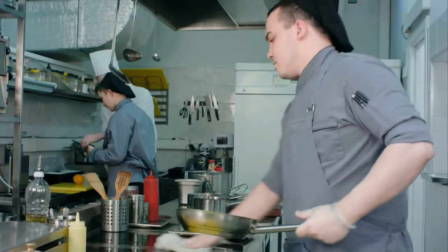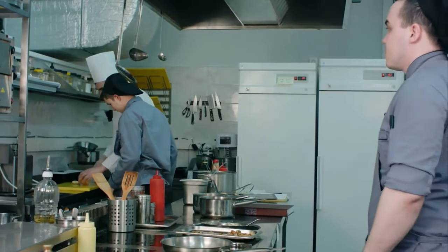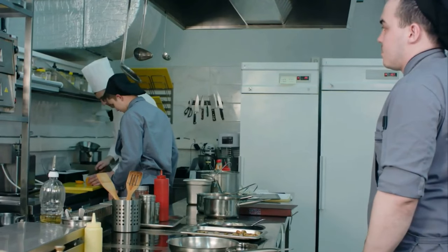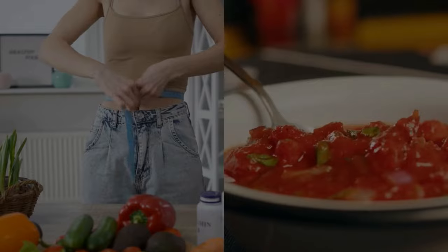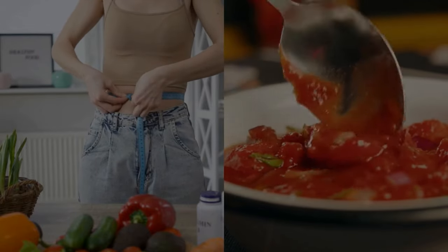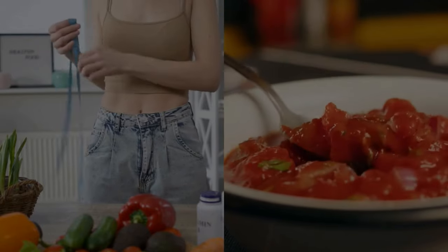They're low in calories to help with weight management, packed with essential nutrients, and carefully designed to keep your blood sugar levels stable. So, whether you're looking to maintain a healthy weight or simply enjoy flavorful dishes, these recipes have got you covered.